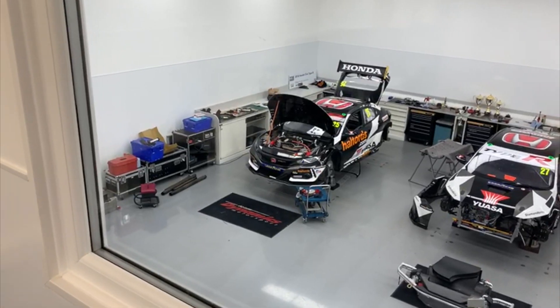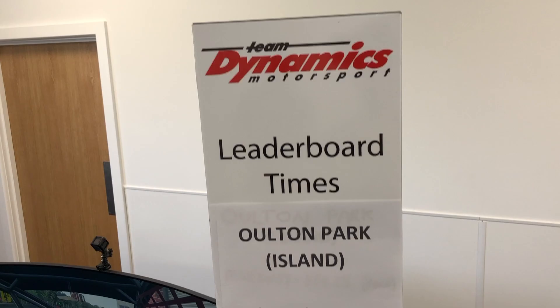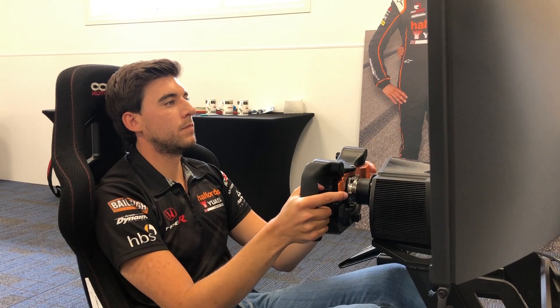Hi guys, I'm Dan Cammish and I have been challenged to beat Matt Neal's pole position lap from Oulton Park in 2017. Me and Matt are here today to give you a talk through Oulton Park, one of the best circuits for British Touring Cars visits. We're going to have a bit of fun and see the differences between my lap on the simulator and Matt's lap in real life, and let's see who comes out on top.